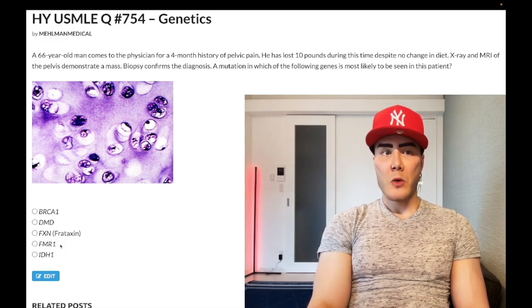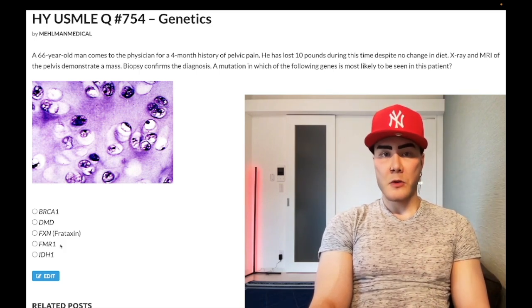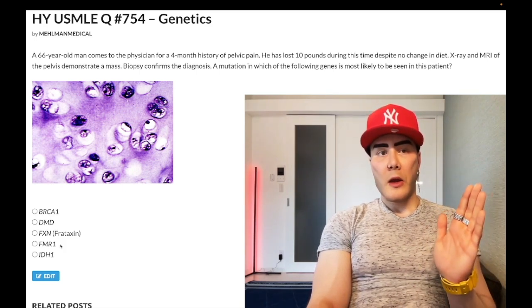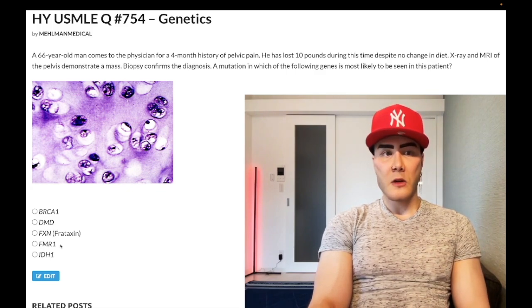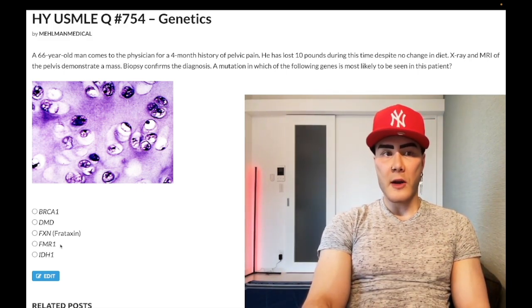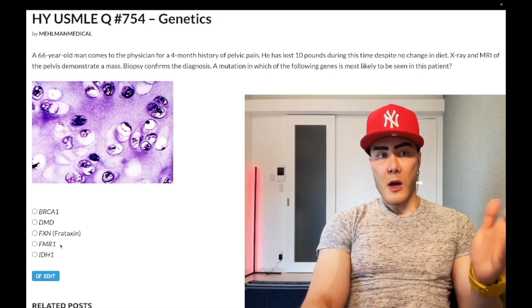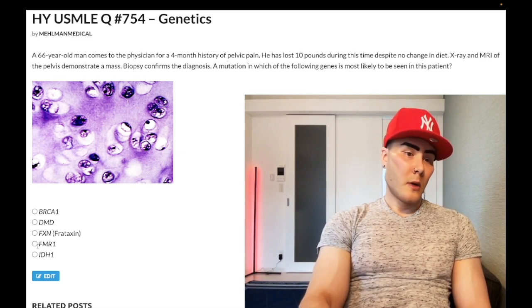Fragile X classically presents in a young boy with a long narrow face, long narrow jaw, large everted ears, and macro-orchidism. Rarely, a girl can be affected if she's a carrier with skewed X-inactivation (lionization), where 80% of inactivation favors expression of the mutated gene, causing some symptoms. Wrong answer.